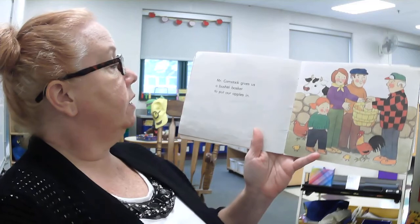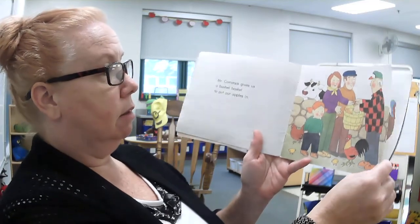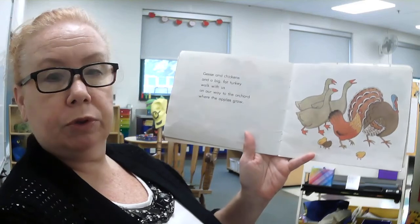Mr. Comstock gives us a bushel basket to put our apples in. Geese and chickens and a big fat turkey walk with us on our way to the orchard where the apples grow.